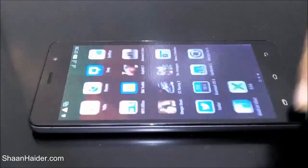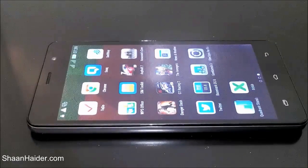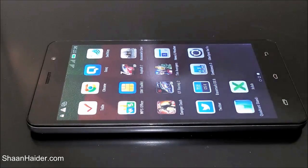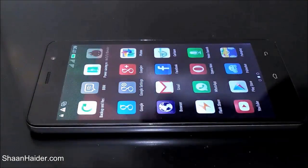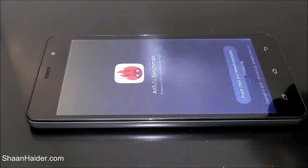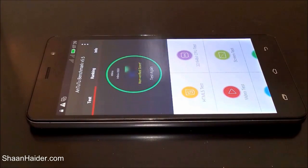Let's start with the Antutu benchmarking test, which is one of the most popular tests. We have already performed the Antutu and Basemark tests because these two are the most time-consuming, so we don't want to waste your time — we'll just look at the scores we received. Here is the Antutu result: 28,746. That is the score of the Infinix Hotnote.